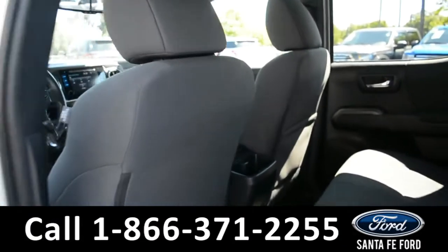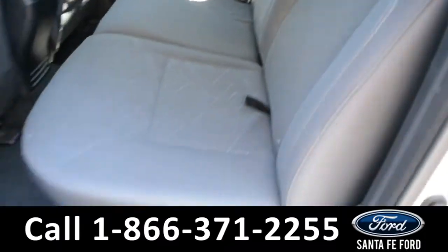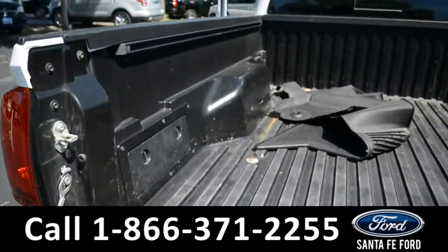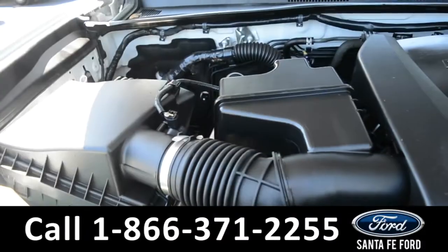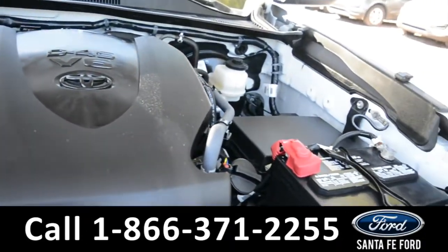Now let's take a quick look into the back row. Here in the bed of the truck, there is a bed liner. Under the hood is a V6 4.0 liter engine.